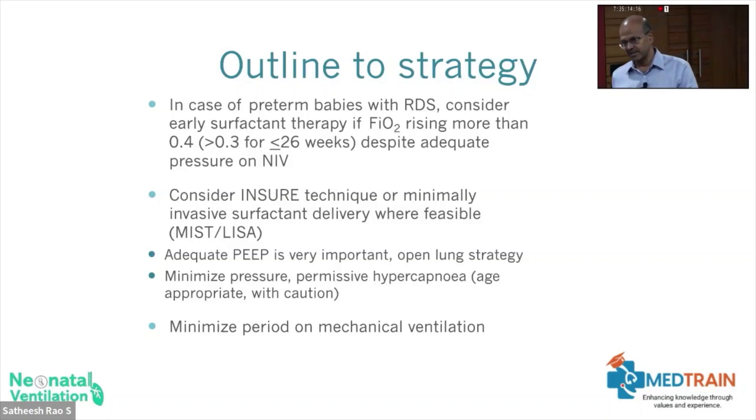If you have limitations in surfactant availability, you may have to manage with NIV, facing the risk of pneumothorax — be prepared for that. You can titrate your target oxygen and CO2 levels in those settings. Consider non-invasive forms of surfactant therapy such as INSURE or LISA. Adequate PEEP is important. Use an open lung strategy for invasive, non-invasive, and high frequency ventilation — you want to be in the optimum zone of the pressure-volume curve loop.